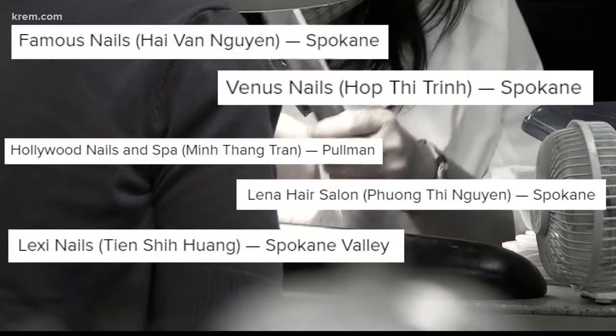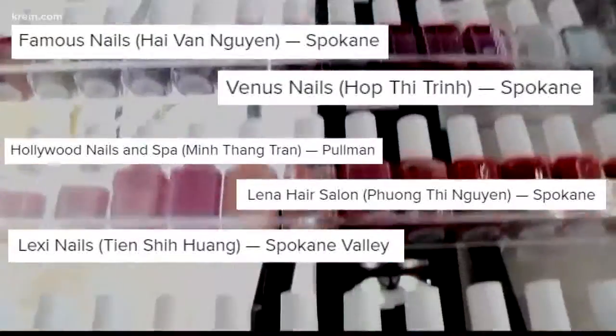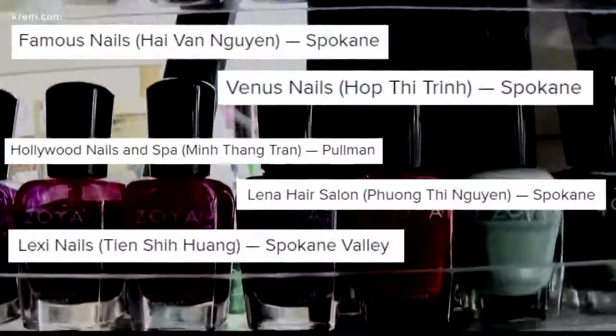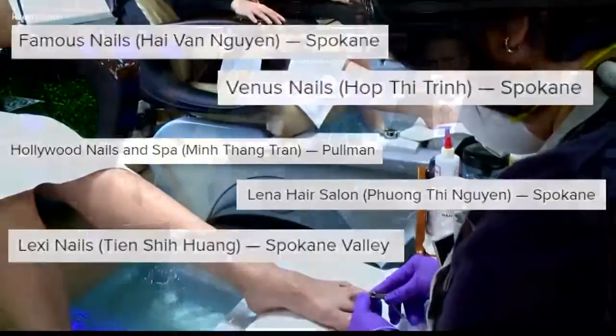A handful of nail salons in our area are facing fines for safety and sanitation violations. The fines range from $500 to $1,000. It's a story we first told you about yesterday. Now many of you are asking, how do I know the salon I go to is clean? CREM2's Dana Marie McNichol went to a premier salon to learn what you should be looking for.